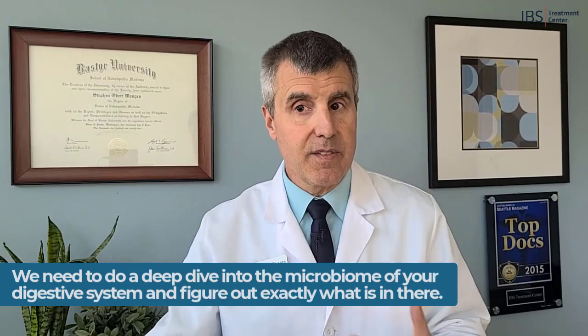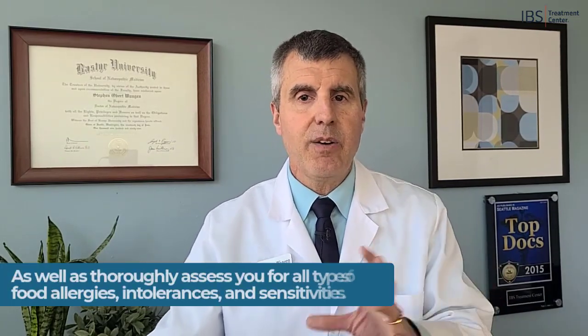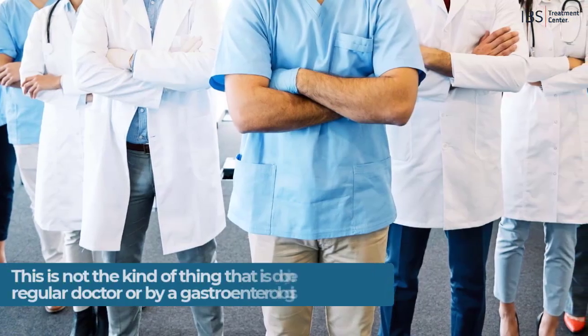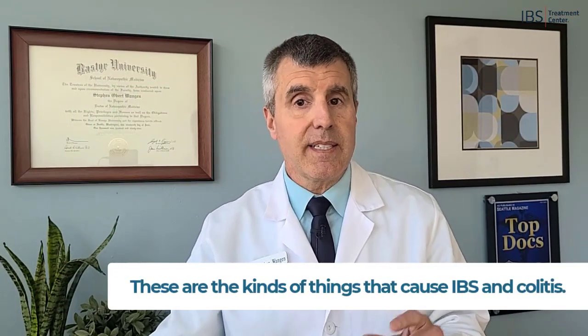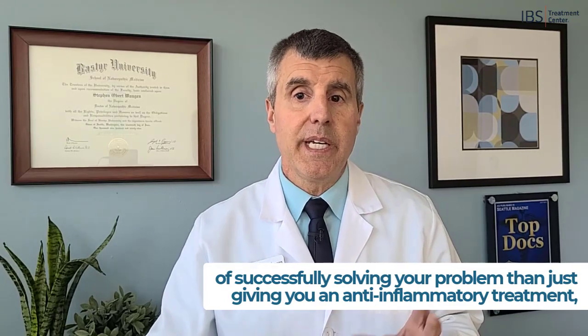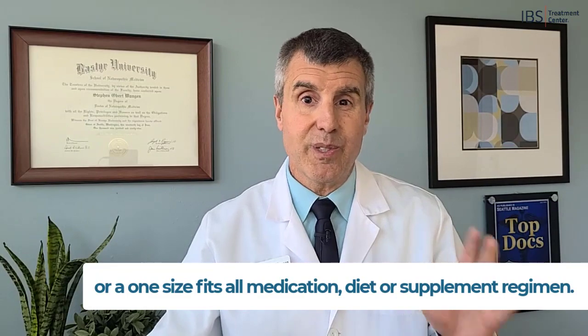At this point we need to do a deep dive into things like the microbiome of your digestive system and figure out exactly what's in there, because we can map that whole thing out. We also need to thoroughly assess how your body responds to food — do you have food allergies, food intolerances, food sensitivities? There are ways of figuring all these things out, and this is not the kind of thing done by your regular doctor or even a gastroenterologist. These are the kinds of things that cause IBS and colitis, and once we understand all these variables, we can create a proper treatment plan with a much greater chance of success than a one-size-fits-all medication, diet, or supplement regimen.